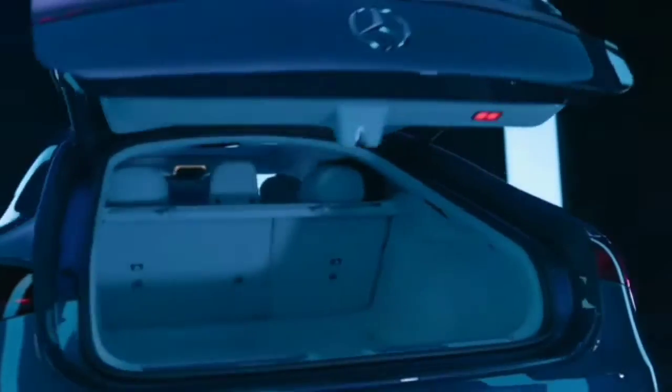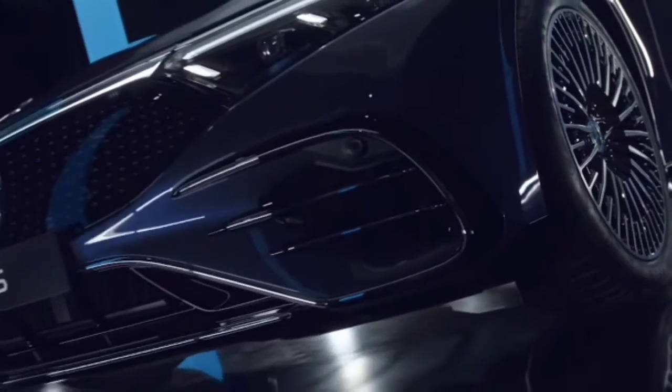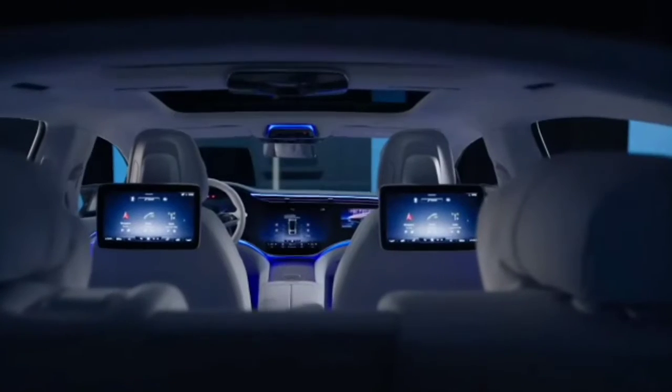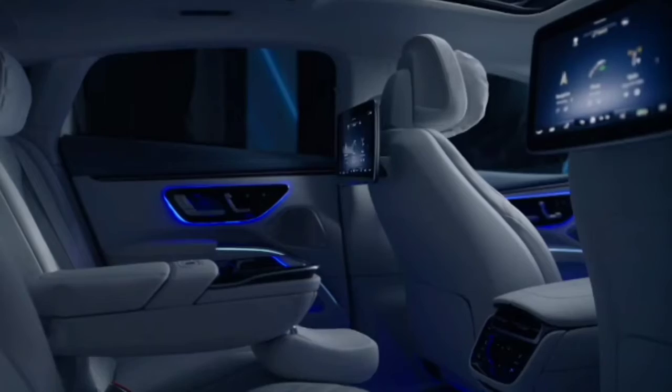As you take to the road, EQ-optimized navigation guides your drive while taking electric range, power consumption, and traffic flow into account, providing an optimized route that adjusts to your individual driving style. Along the way, EcoAssist continuously analyzes the flow of traffic and hill variance on your journey to provide you with maximum range.